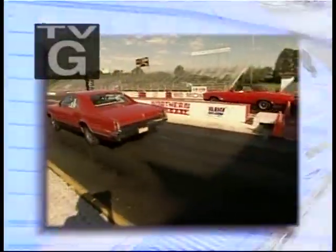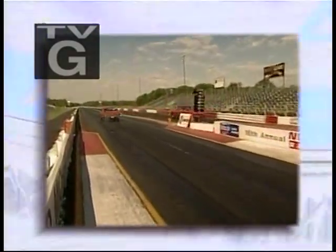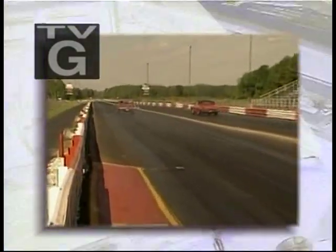Coming up on the American Muscle Car: the amazing story of the Olds 442.